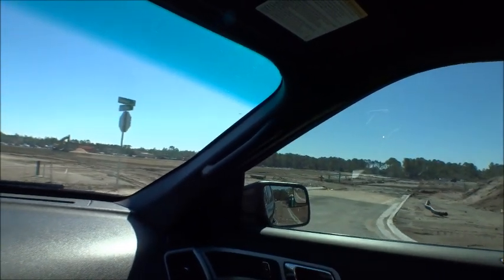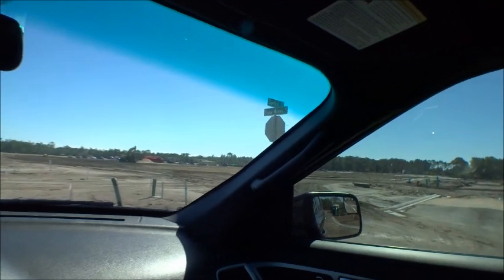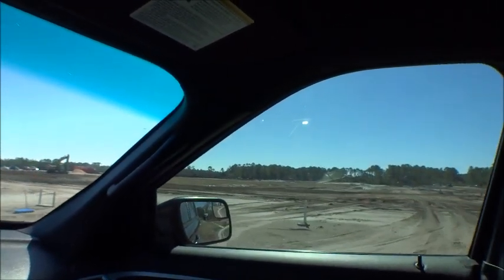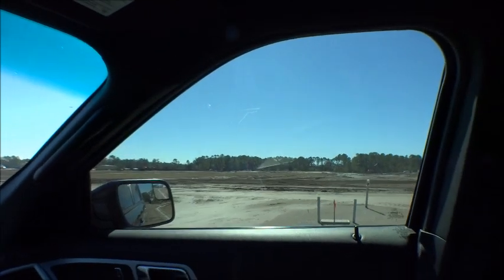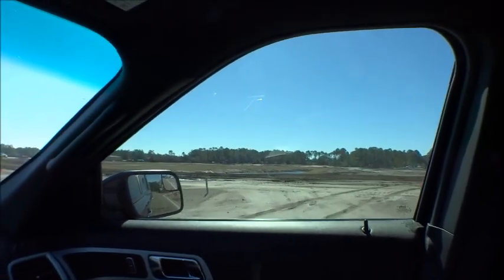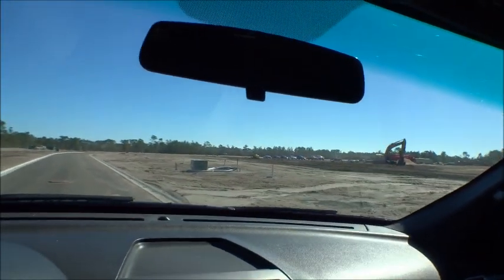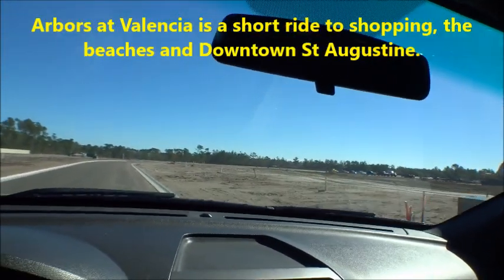They're putting in more roads. It looks like there's going to be around 200 home sites — a lot of them on green space and a lot on this ginormous lake in here. It's spectacular and it's going to be a big, deep lake too. Very cool.